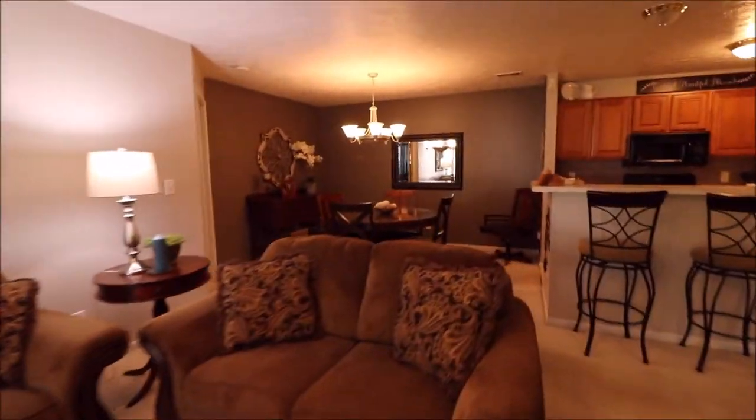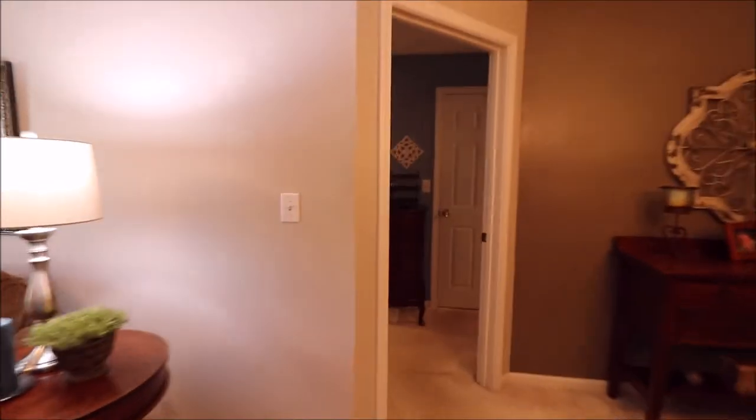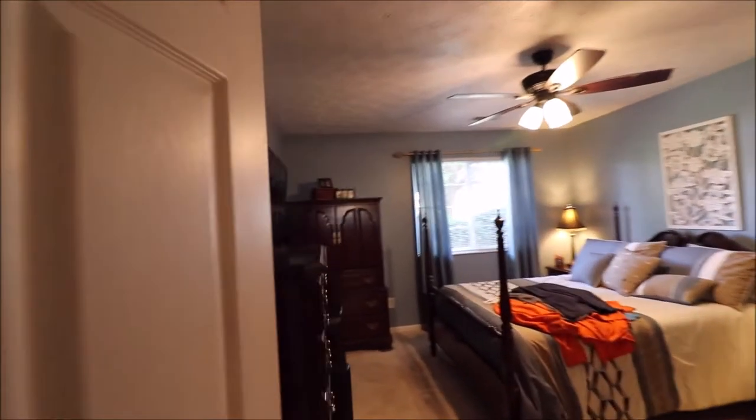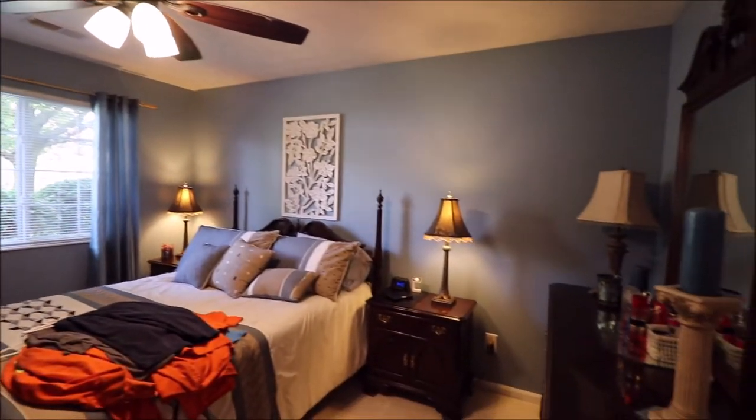Let's check out the master back on the other side of our condo. And this master is huge. Check out all that space — two pane vinyl windows there. That's a huge walk-in closet right there.